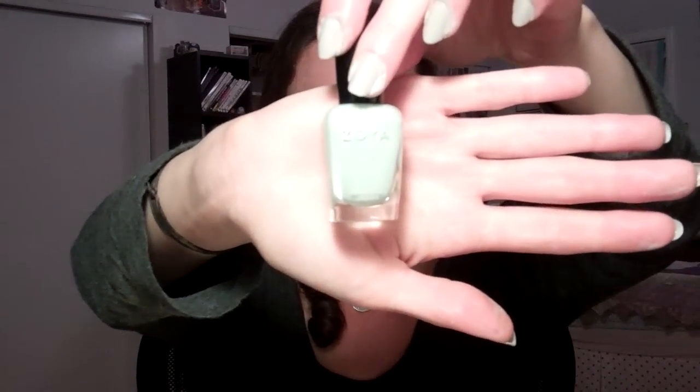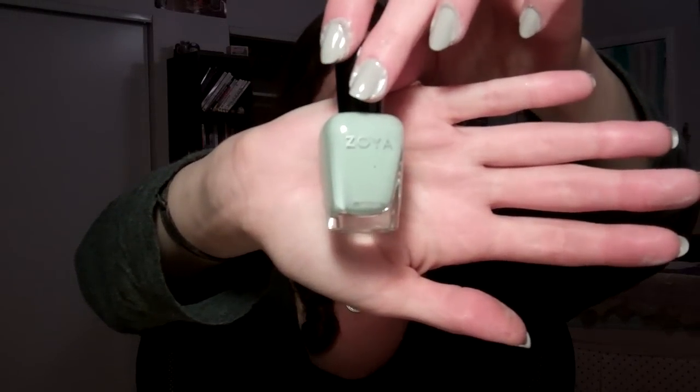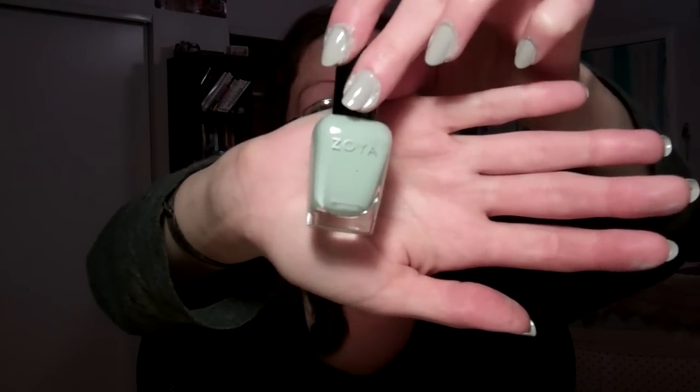The next one is by Zoya — this is another one from their spring collection, this one is Neely. It's almost a celery green, in between mint and celery. I really like it; I had it on my nails last week.